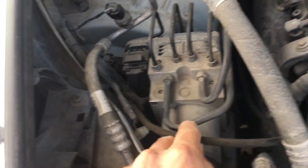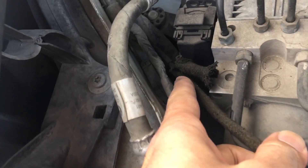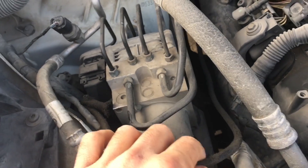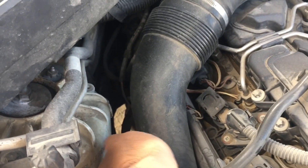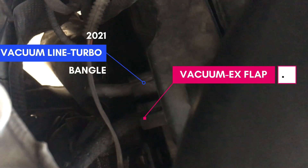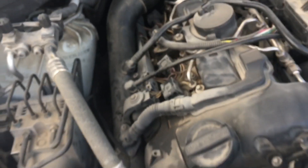This is the exhaust flap vacuum hose, and it might have a crack. This is the first thing you need to check because this line is prone to cracking over time. You can see the turbo vacuum line and the exhaust flap line — the first one is for the turbo and the exhaust flap, which comes from the valve cover.